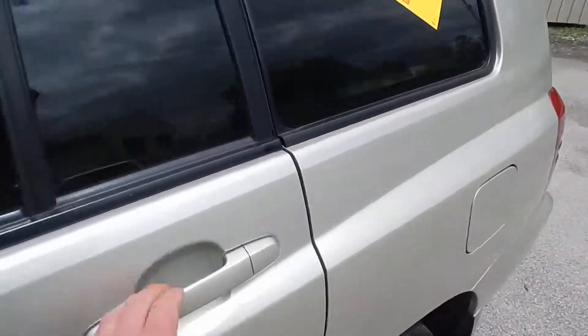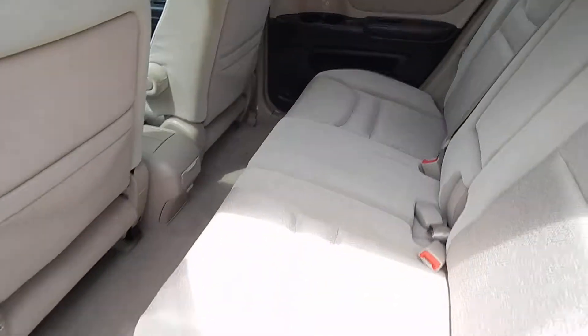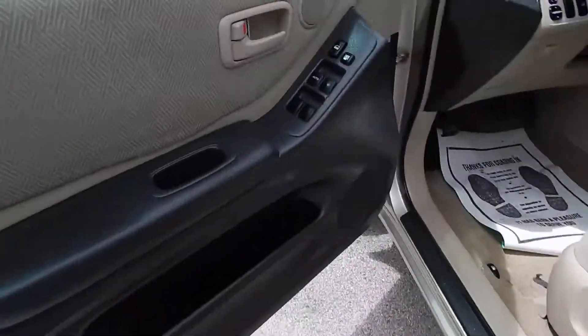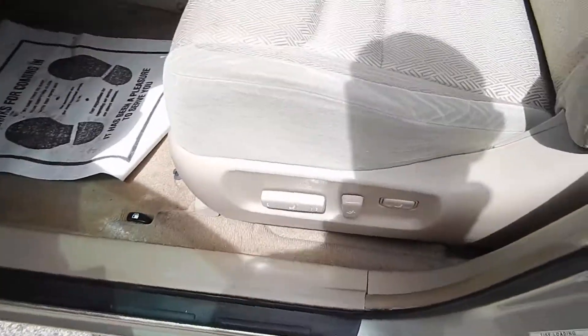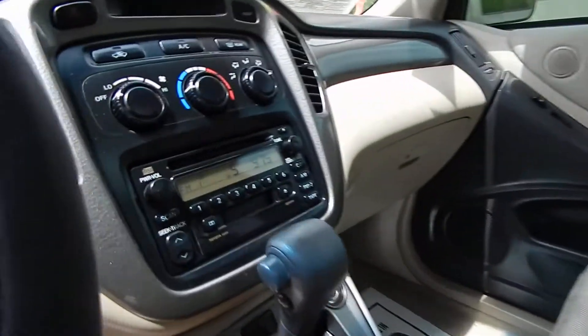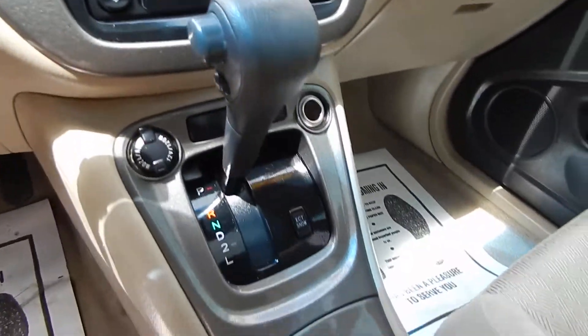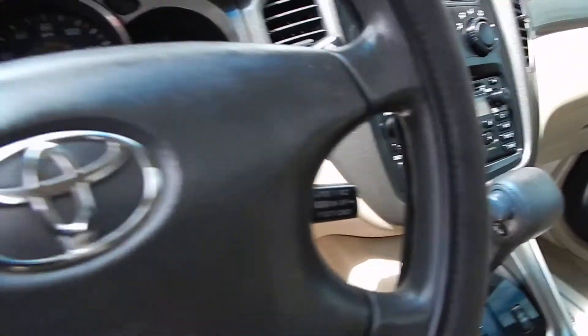Let's take a look inside. There's a cloth interior, exceptionally clean as you can see. You do have the full power options including the power driver side seat, power moonroof, AM FM CD and cassette, ice cold AC, and cruise control.